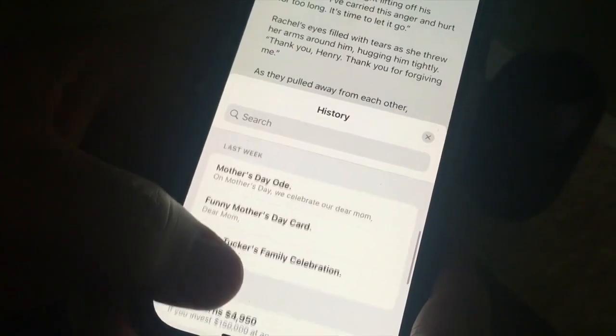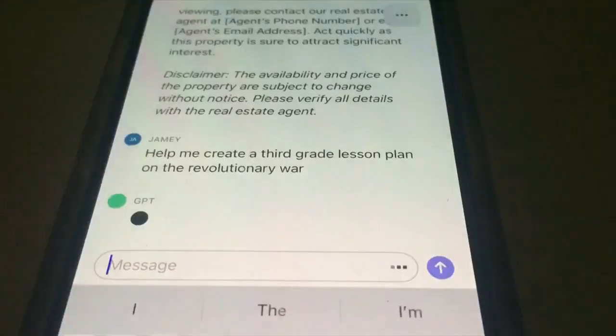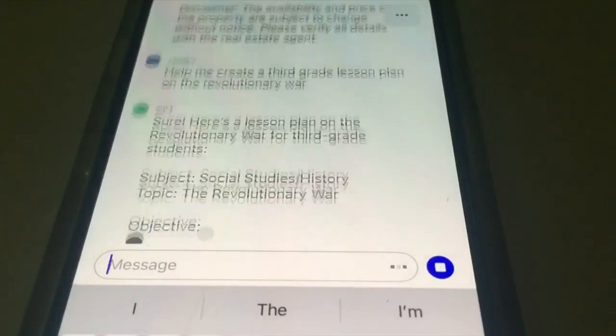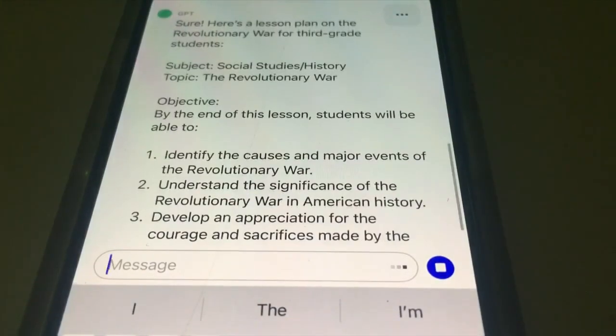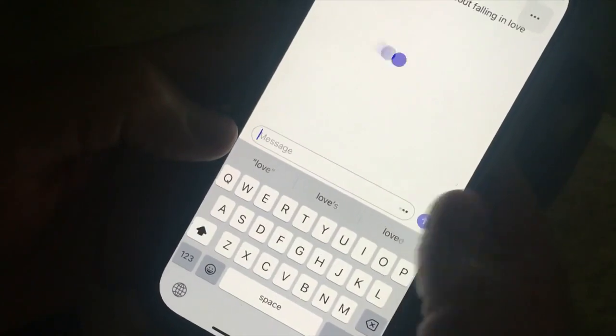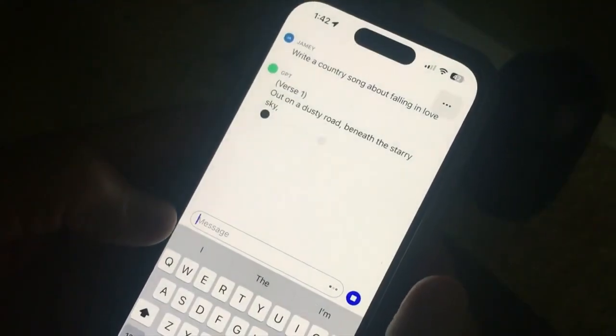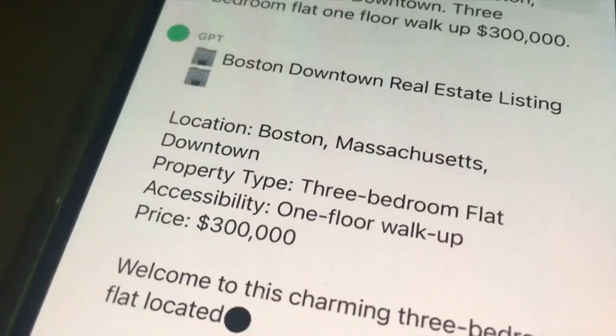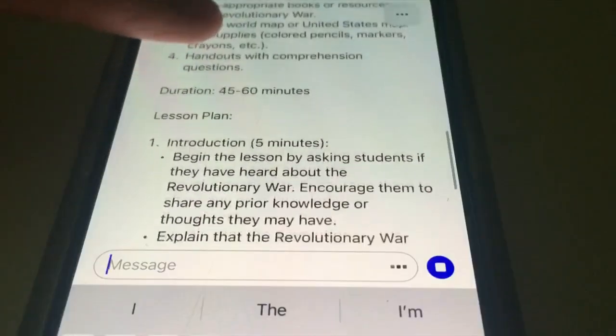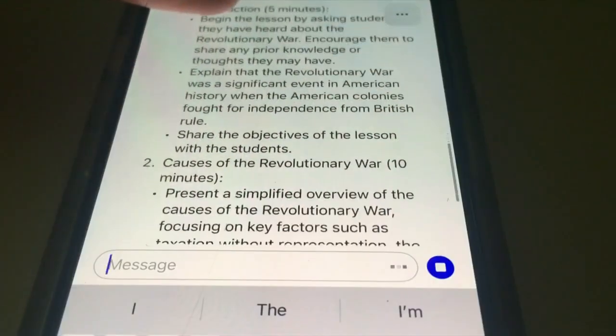If you're unfamiliar with ChatGPT, it's a platform where you can ask for anything and get instant results. For example, ask ChatGPT to write a paper, a blog post, a song, a movie script, and in seconds, artificial intelligence will create what you ask for. Real estate agents use it to help create listings, teachers use it for lesson plans, and it'll even plan a vacation.